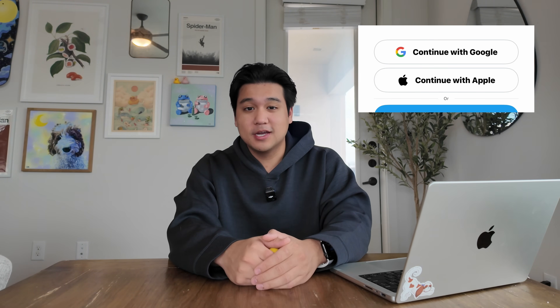Multiple people had reached out saying I need to support Google and Apple login, but I kind of dismissed it. I thought everyone would be fine with email login because that's what I personally use. But after hearing it enough, I decided to implement Google and Apple login — and honestly it wasn't that hard. It took me about an hour.